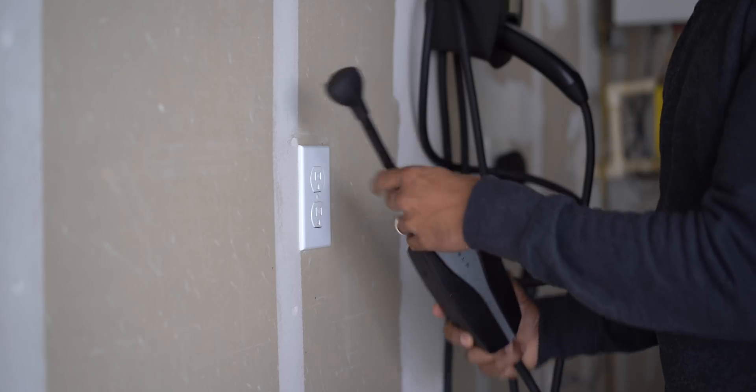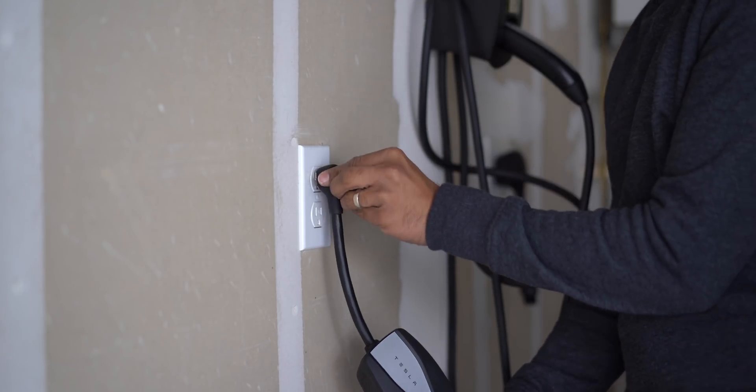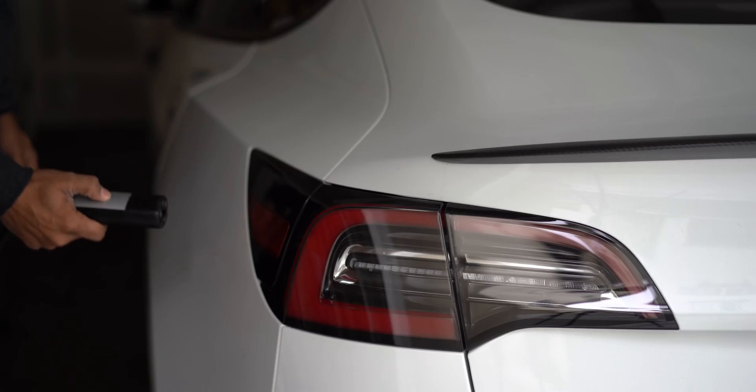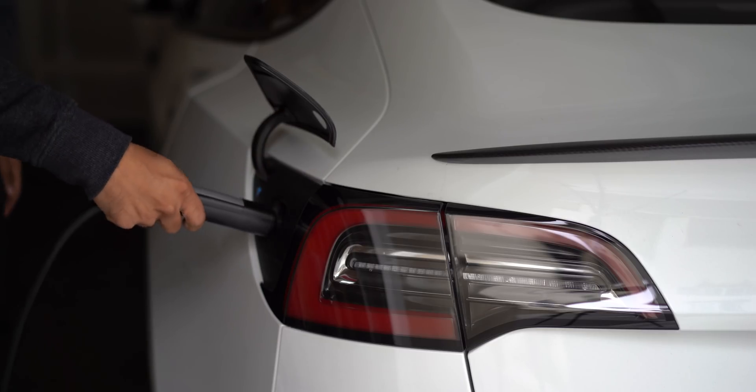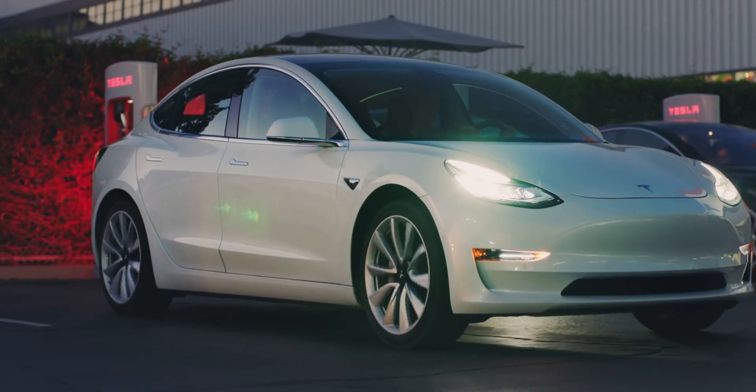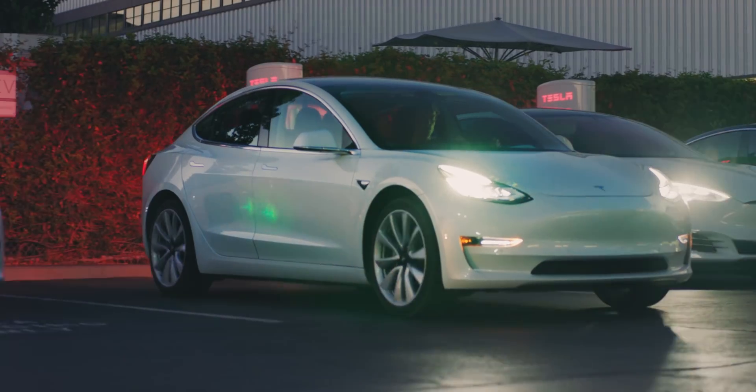Charging a Tesla is simple and super convenient. You can charge anywhere from a simple 110-volt outlet found in your house to a 220-volt outlet which can be installed, or using any one of thousands of Tesla Superchargers.